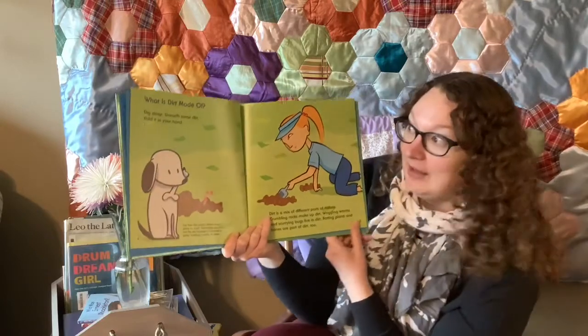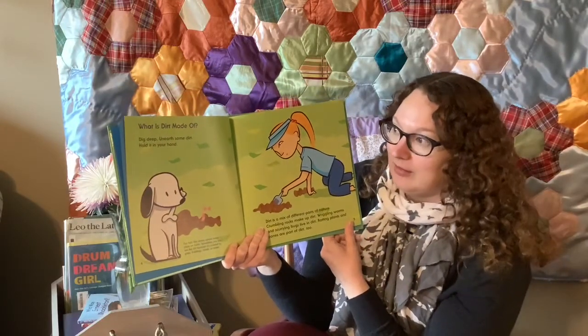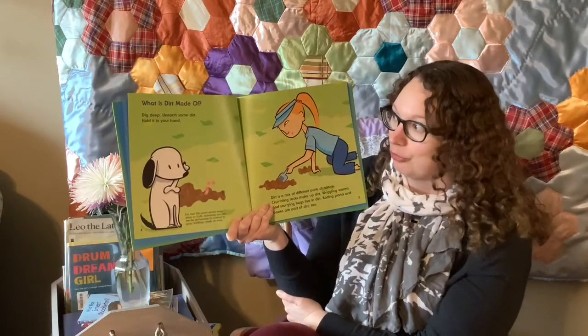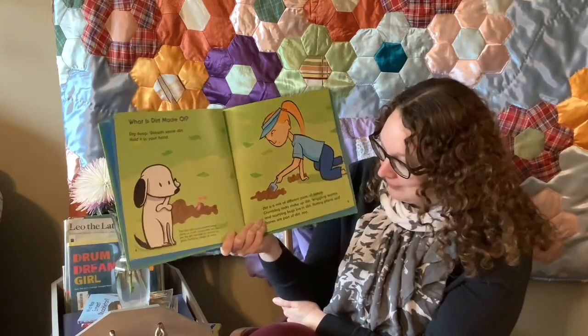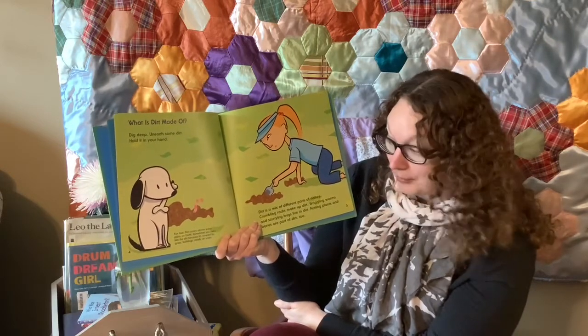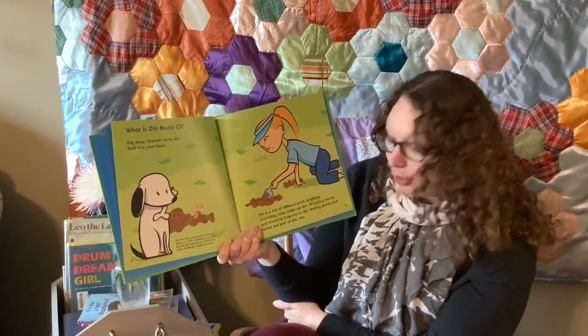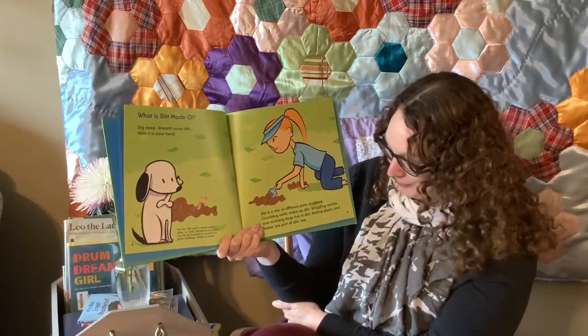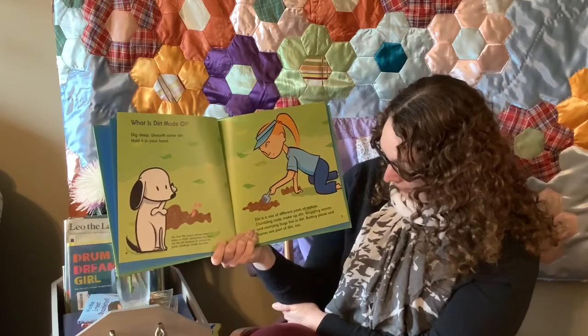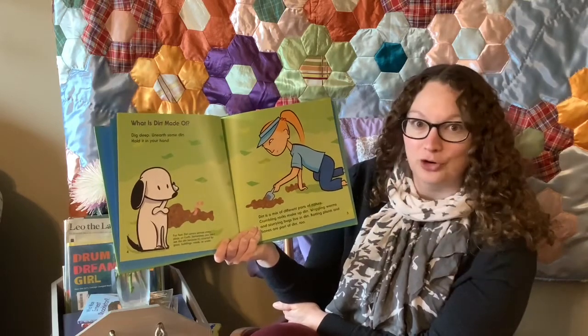What is dirt made of? Dig deep. Unearth some dirt. Hold it in your hand. Dirt is a mix of different parts of nature. Crumbling rocks make up dirt. Wiggling worms make up dirt. And scurrying bugs live in dirt. Rotting plants and bones are part of dirt too.